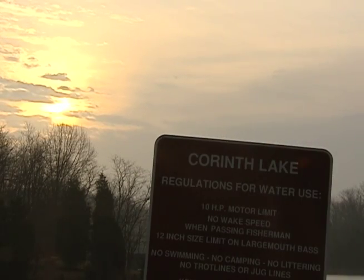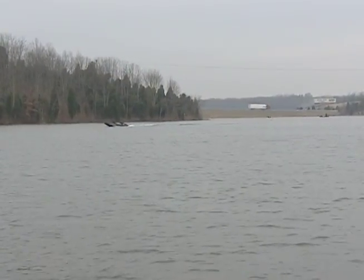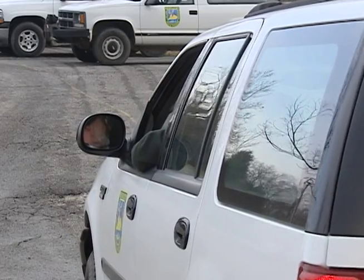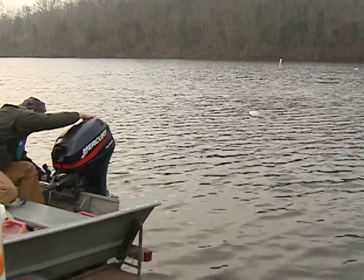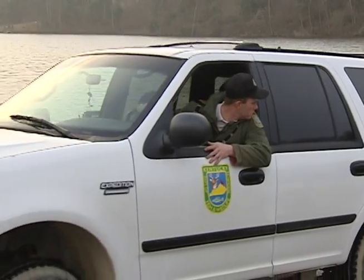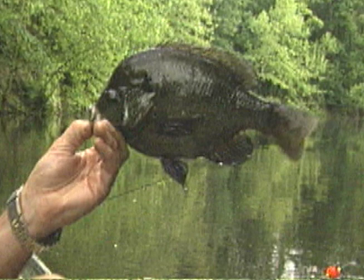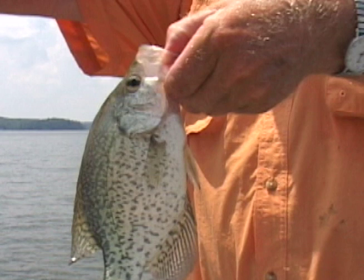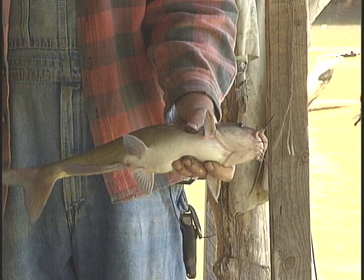This lake was built in the early 60s by the Department of Fish and Wildlife with construction of I-75 here. It's about a 96 surface acre lake. It was stocked by the department back when it was built. The big species here have been bluegill, red-eared sunfish, some crappie and largemouth bass, and channel catfish.